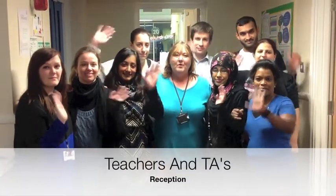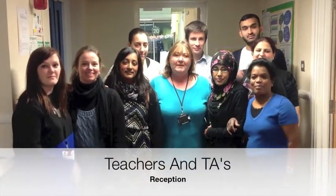Welcome to reception. We are going to be talking to you about what's happening next term.